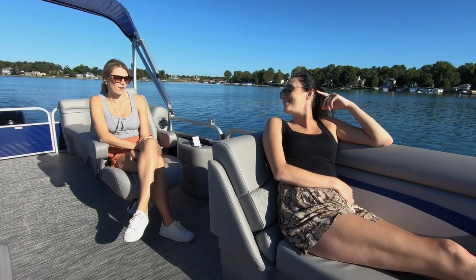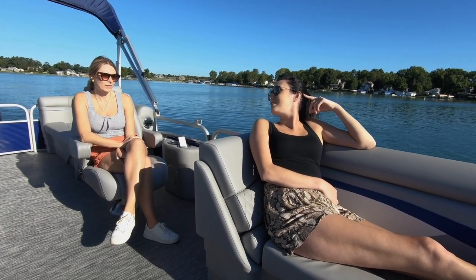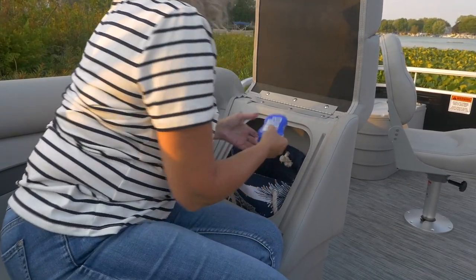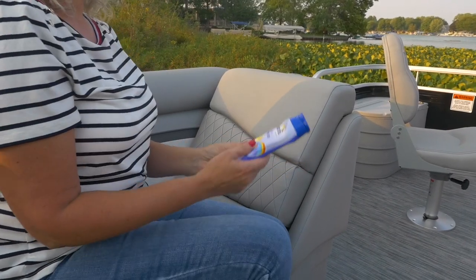The SV furniture comes in Silver Simtex, an easy-to-clean vinyl that stays cool to the touch. New for 2021, we've added a luxurious diamond press pattern in every bench chase back to give it that Bennington DNA and feel.